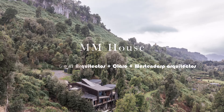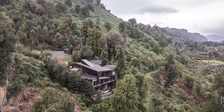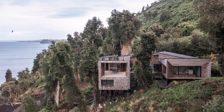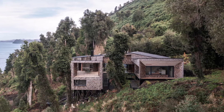This architectural project, set on the northern shore of a lake in southern Chile, showcases a thoughtful integration with the natural landscape and native vegetation. The primary challenge was the steep 45-degree slope and the mandate to preserve the existing trees, ensuring that the house would be built seamlessly within this environment.